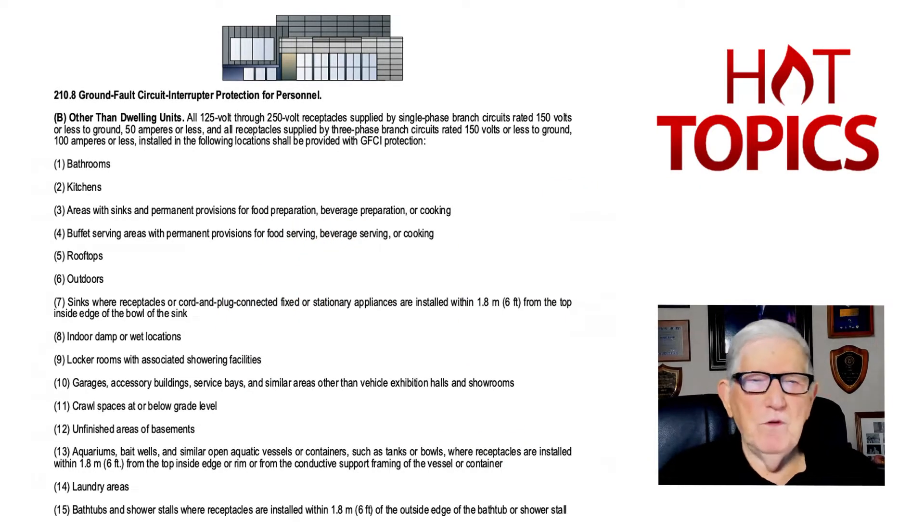Let's review 210.8B, and we're going to look at these requirements 1 through 15. Notice number two is new — kitchens. That's been added in, and it deals with the requirements if you have receptacles located in a kitchen as defined in Article 100 of the NEC.